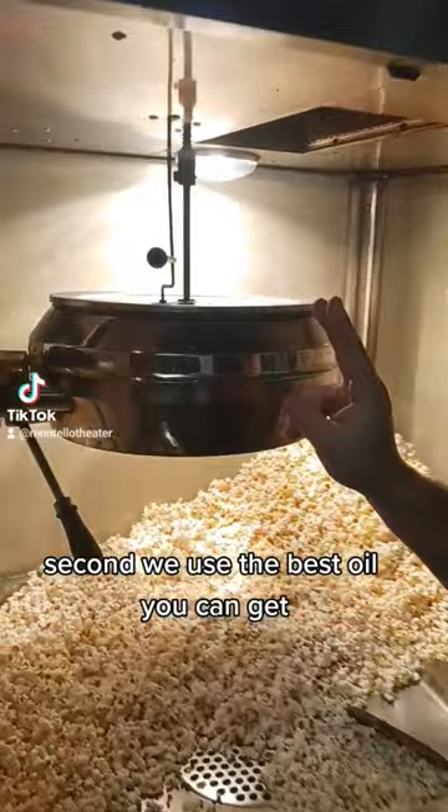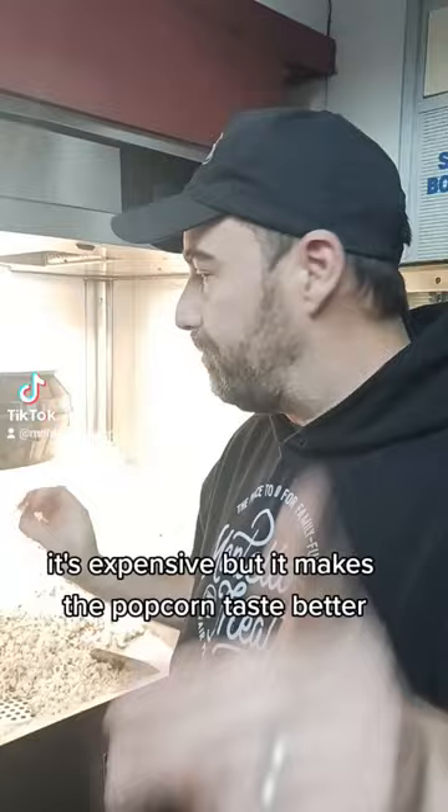Second, we use the best oil you can get. We use coconut oil — none of that weird oil with additives and stuff in it. It's expensive, but it makes the popcorn taste better.